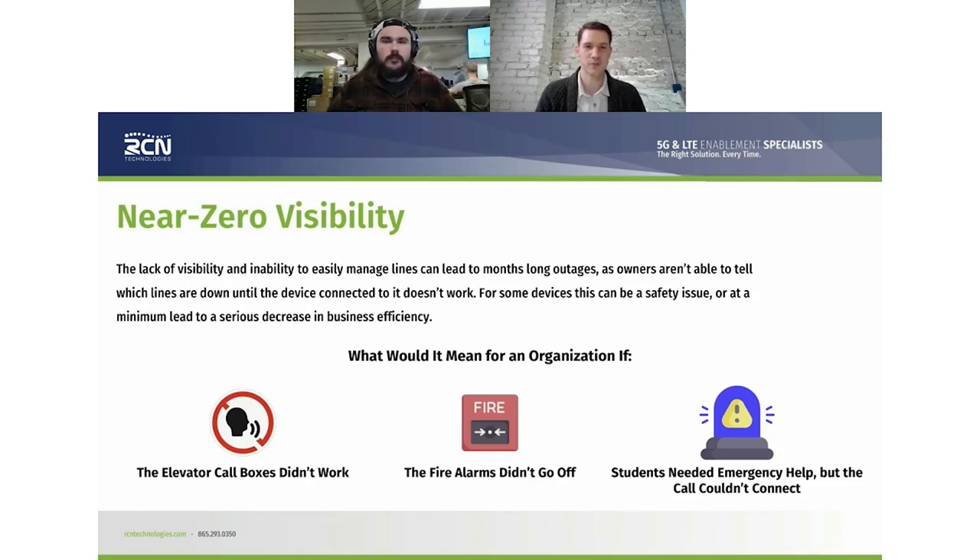Moving to a POTS link solution, you can get monitoring with real-time actionable intelligence, reducing truck rolls, reducing liability, and getting that five-nines uptime — 99.999% uptime — that we talk about in the wireless world.